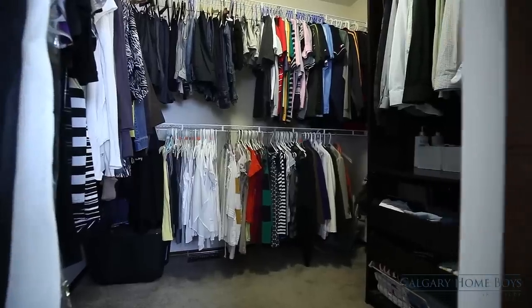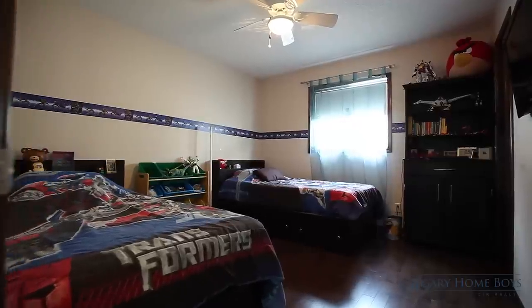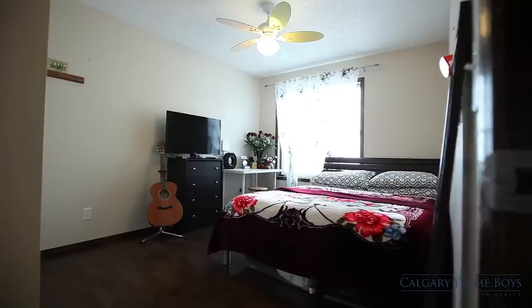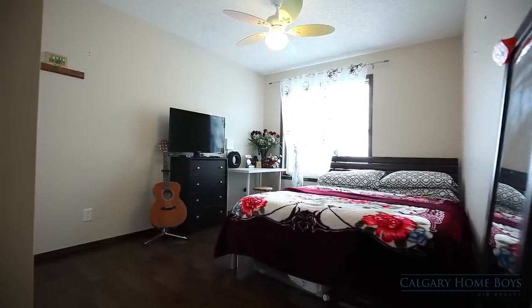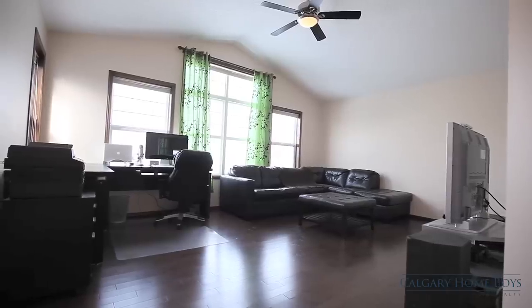Your sizeable walk-in closet features built-in shelves and drawers. There are two other versatile bedrooms on this level for your family, as well as a full bathroom with plenty of counter space and a sunny bonus room.